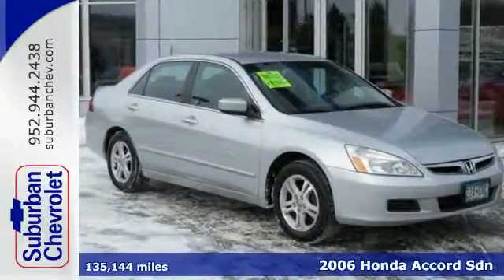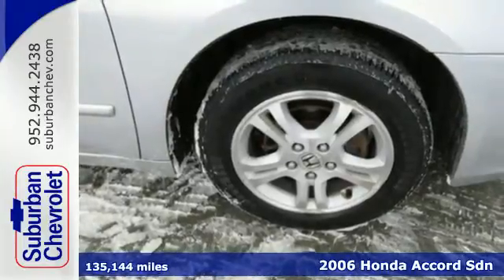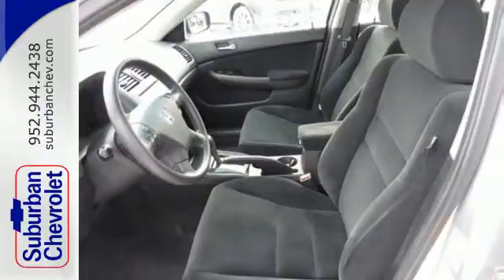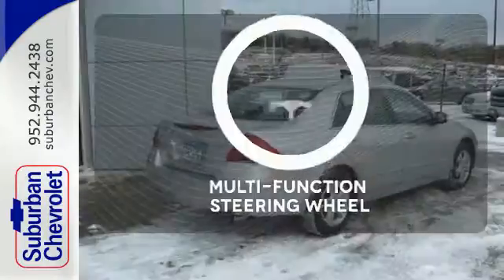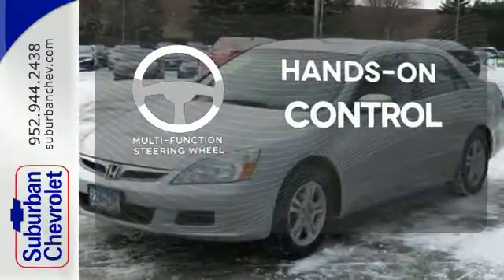It's a 2006 Honda Accord. It has more standard features than ever, including daytime running lights, an audio security system, and front adjustable headrests. It also includes a folding second row seat and cargo area lighting. The multifunction steering wheel helps keep your eyes on the road and your hands on the wheel.